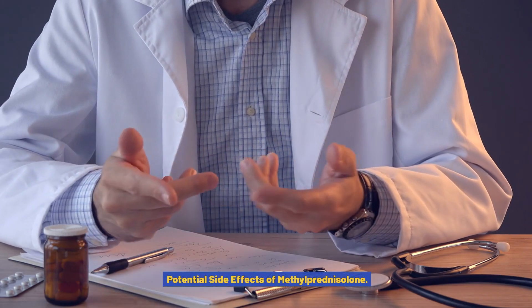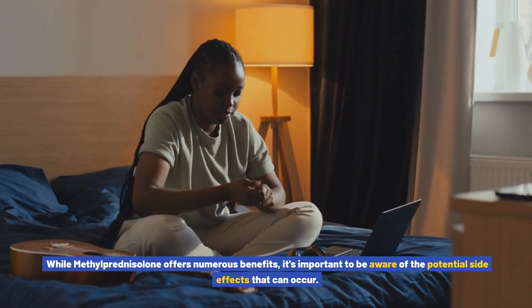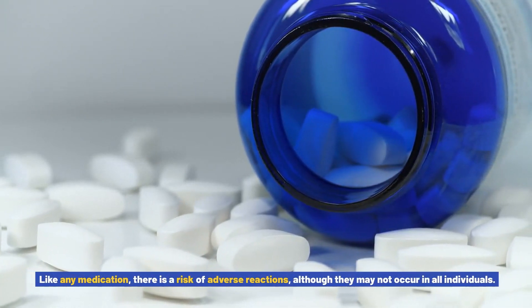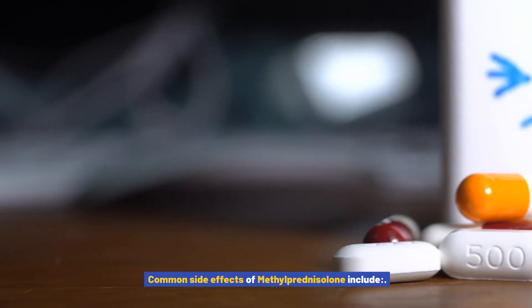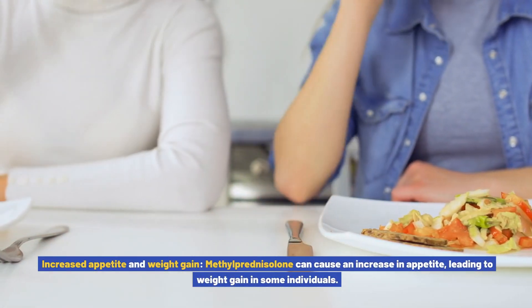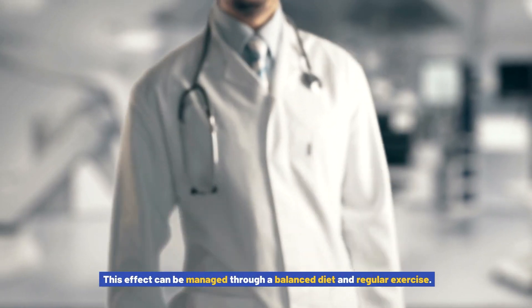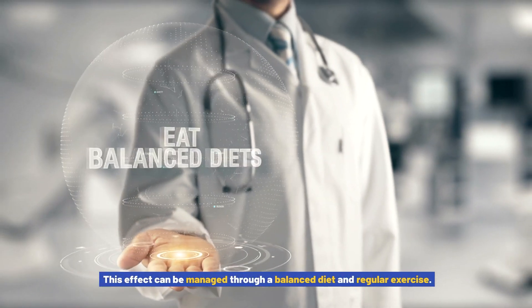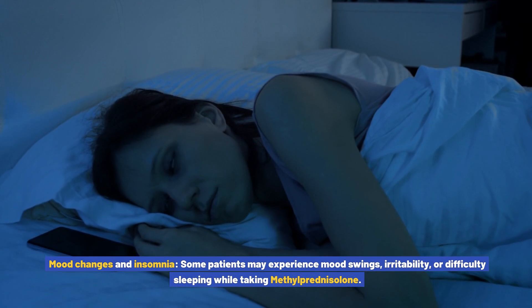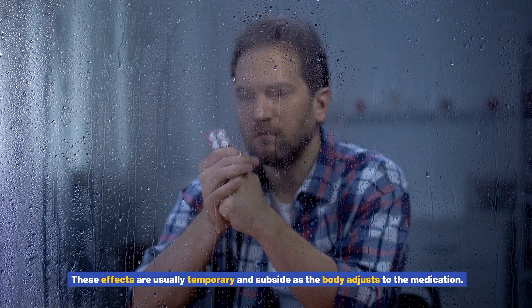Potential Side Effects of Methylprednisolone. While methylprednisolone offers numerous benefits, it's important to be aware of the potential side effects that can occur. Like any medication, there is a risk of adverse reactions, although they may not occur in all individuals. Common side effects include increased appetite and weight gain, which can be managed through a balanced diet and regular exercise. Some patients may also experience mood swings, irritability, or difficulty sleeping while taking methylprednisolone, though these effects are usually temporary and subside as the body adjusts.